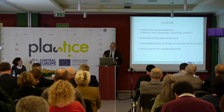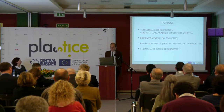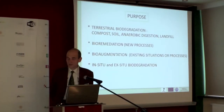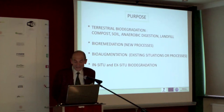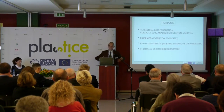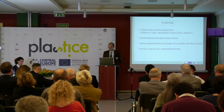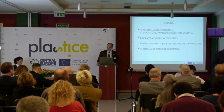There are two processes being looked at. First, bioremediation — these are newer processes to treat plastics, more like ex situ. Second, bio-augmentation, which is applied in existing situations and existing processes where we try to improve biodegradation, which is more related to in situ. So you also have to make the distinction between in situ and ex situ biodegradation.